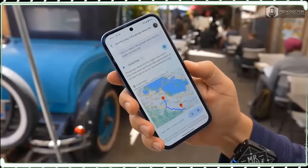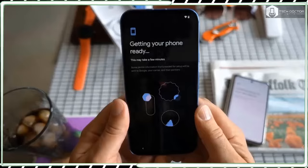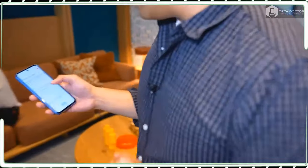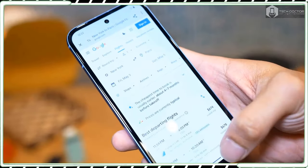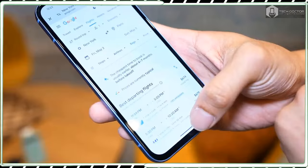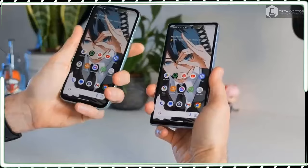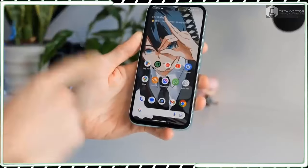Google's sustainable pledge continues with the Pixel 8a's construction because it uses more recycled aluminium, glass, and plastic, while still offering an IP67 rating for water and dust resistance. This is all fantastic stuff, especially when the Pixel 8a feels incredibly well built. If my Pixel 8 Pro long-term review is any indication, I suspect the Pixel 8a to hold up just as well.